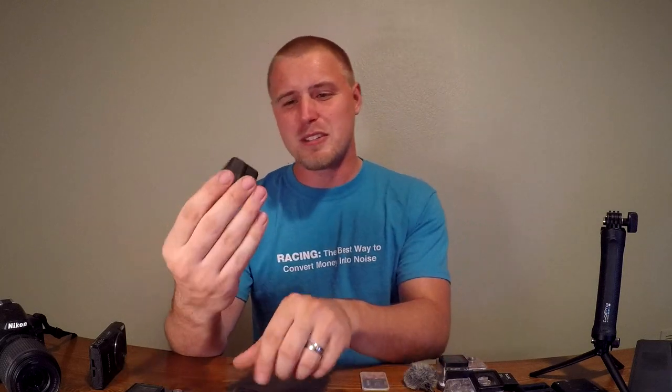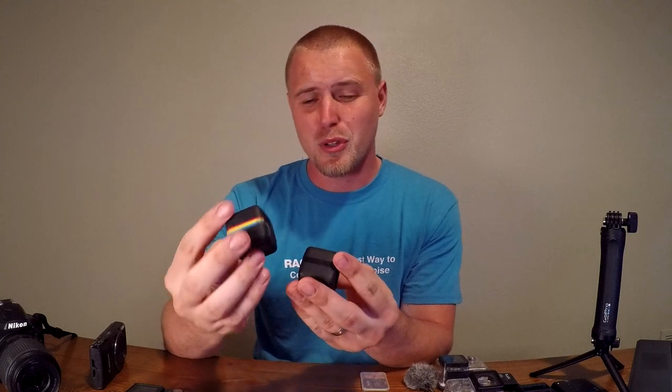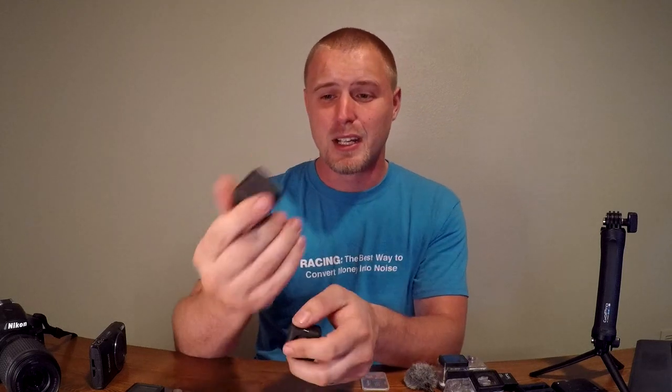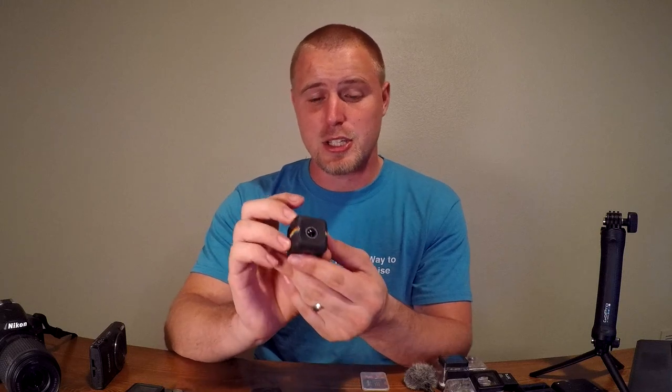Next, these two little guys here are kind of a little hidden secret of mine. These are the Polaroid Cubes and they're only $99. You can get them anywhere — I'll put links in the description if you want to check them out. I use these for the rear mounted cameras, but they're actually really versatile cameras you can use anywhere. They also have a magnet on the bottom, which is really nice. They're small — you can put them in discreet spots. I use one for my rear mounted camera, putting it behind my seat between the seat and the hose, hooking it up with zip ties.